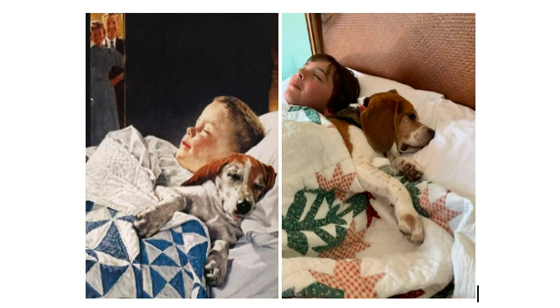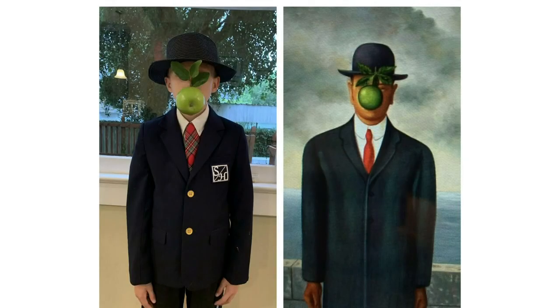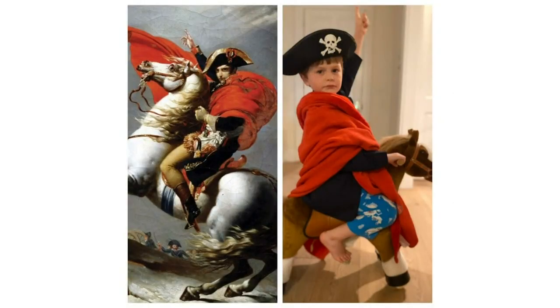Anderson thought it would be fun to issue her little ones a similar challenge. They could use arts, crafts, pets, parents, anything. And as you can see, they made use of everything.